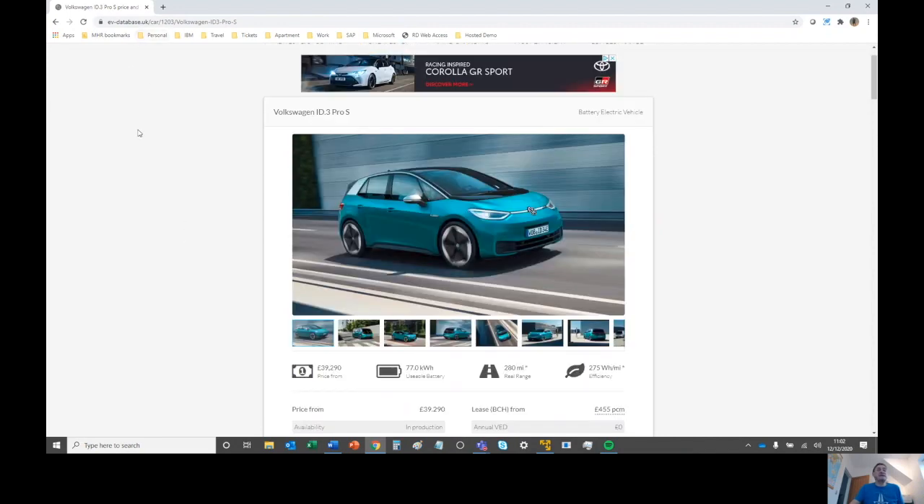So that's EV database — well worth taking a look. Now that we understand the range and can choose a vehicle that best fits our usage, the next thing is to work out how and where we're going to charge it. From our point of view we wouldn't have considered an EV if we couldn't charge from home. In our village there are lots of properties without off-road parking, flats, and cottages, so having to take the car elsewhere to charge really isn't an option until we get some charging points in the village — perhaps something our parish council could look at, maybe solar-powered ones at the village hall.